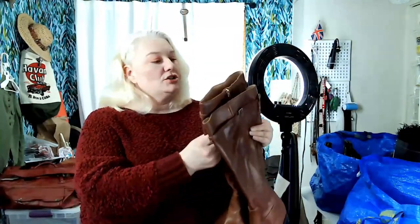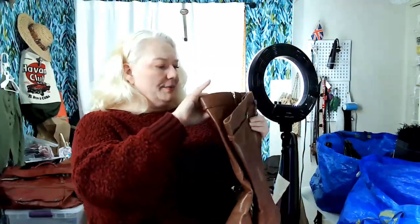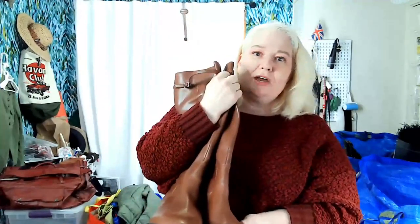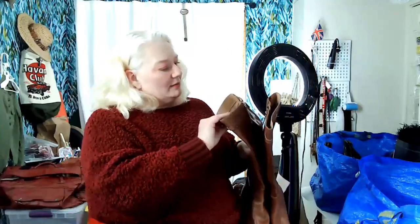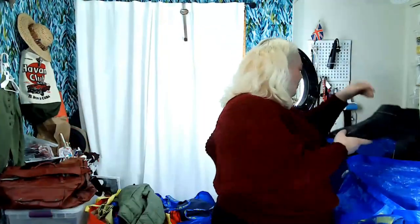These are Franco Sarto — maybe men's, maybe women's, they are a size 13 leather upper. I was going to have my husband try them on, but then I noticed the label says women's so I don't need him. The brand name on the label gives away the gender sometimes.